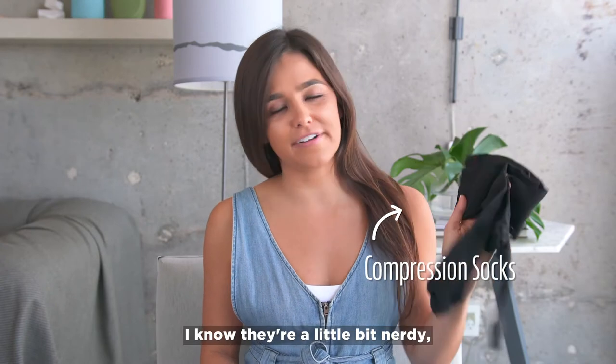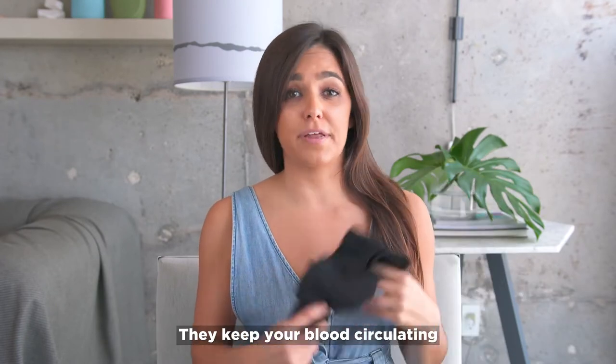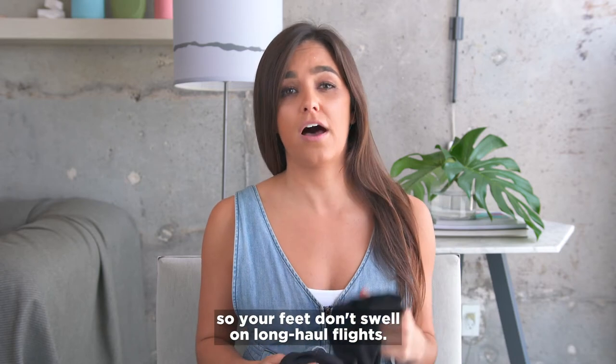Compression socks. I know they're a little bit nerdy, but these are lifesavers when traveling. They keep your blood circulating so your feet don't swell on long-haul flights.